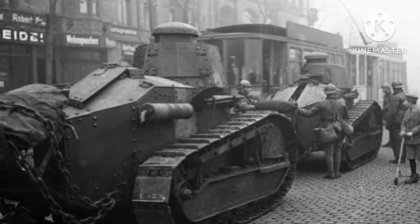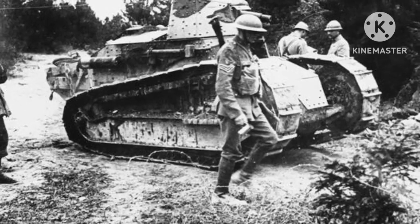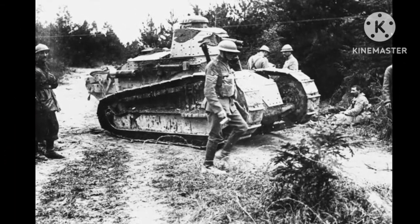One of the most notable uses of French tanks was during the Battle of Cambrai in 1917. The French used 378 tanks, including Schneider CA1s and British Mark IVs, to break through German lines.